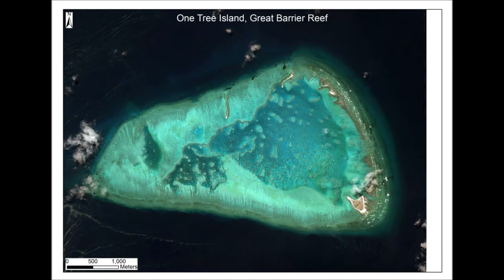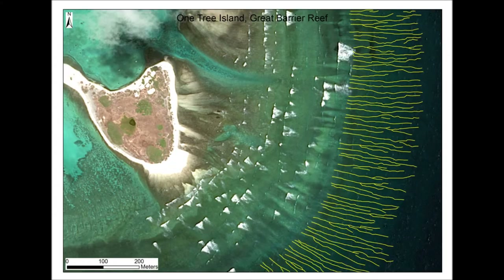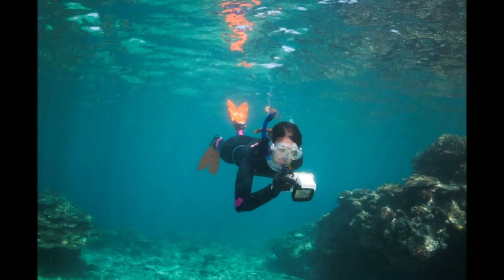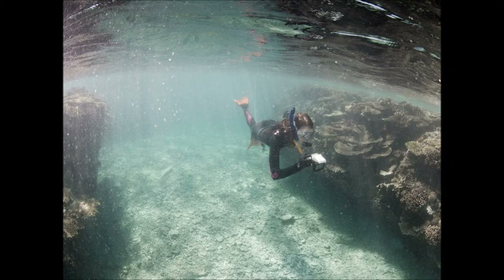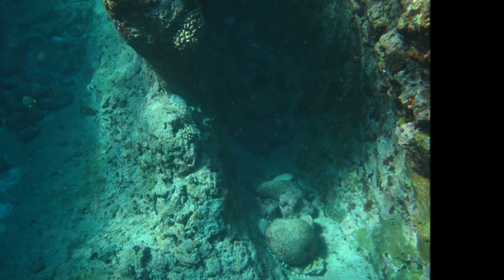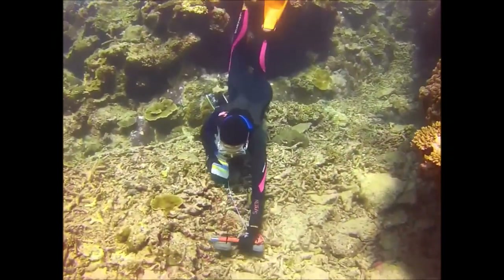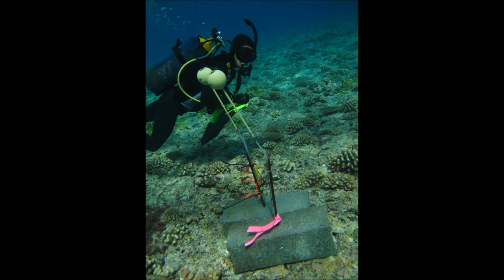I'm using satellite imagery to map the spur and groove zones of different reefs at a broad scale. I'm also taking photos up close to document the coral and algae species that form the spurs, and the gravel or sand found in the bottom of the grooves. I'm also using instruments to take direct measurements of the waves and currents within the system.